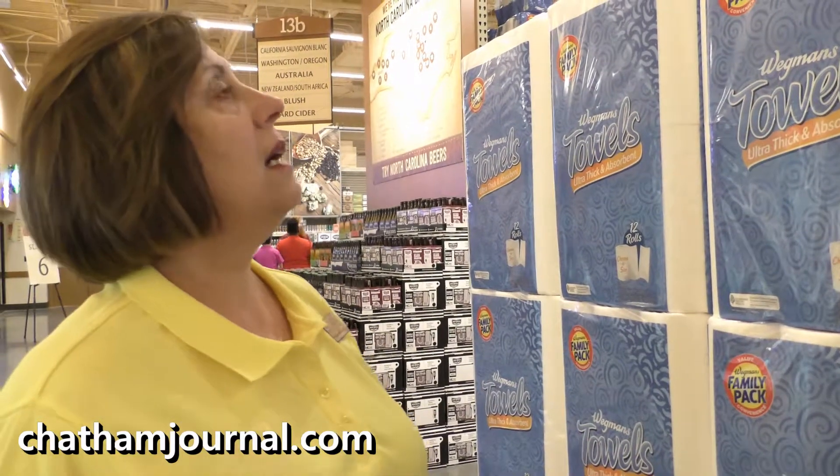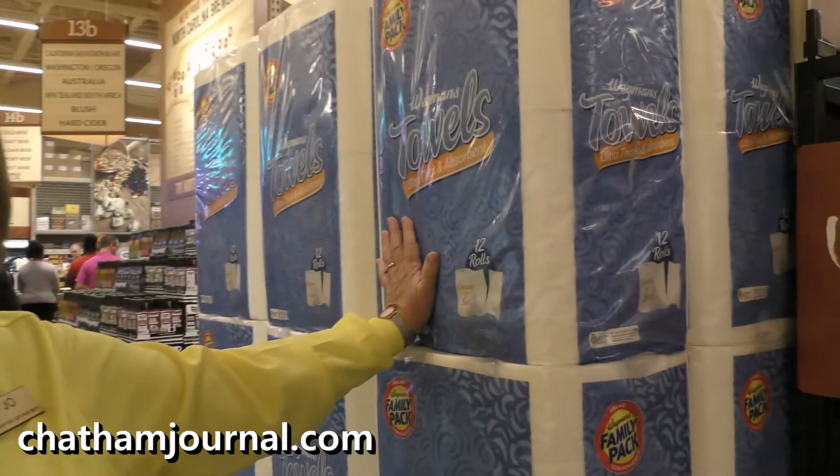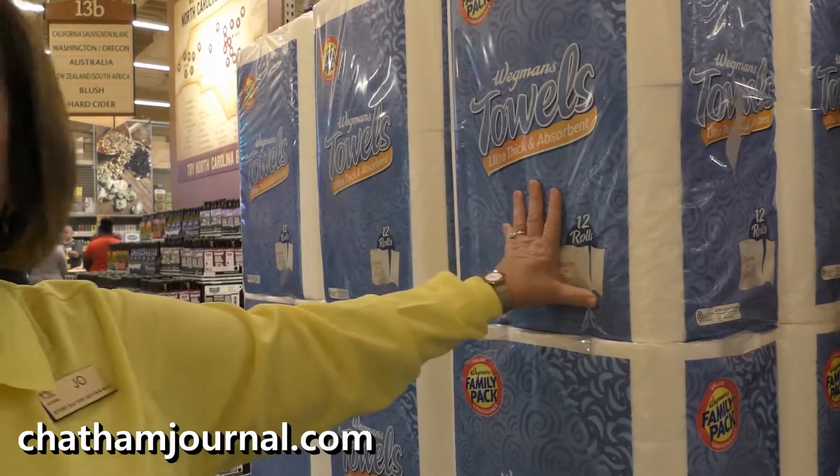What's your definition of a family pack size? We're all familiar with club stores — they have typically very large, humongous packages, sometimes more than a family really wants or has space to store. So we've tried to create a size that's reasonable. For example, this is a 12-roll pack of paper towel and we also have a four-roll pack. It's your choice, but the best savings are on the family pack.